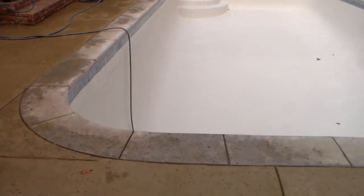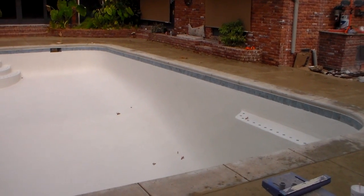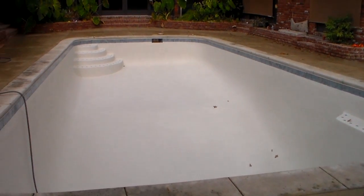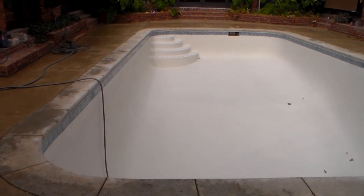You can see the coping color we went with was a different color than the decking. You can see the pitted concrete that was accomplished with the rock salt — the customer loves it, which is always the only thing that matters. Looks beautiful. That's it for now.